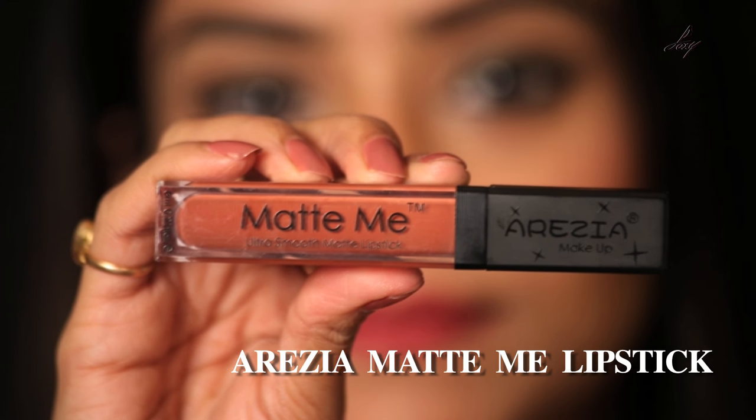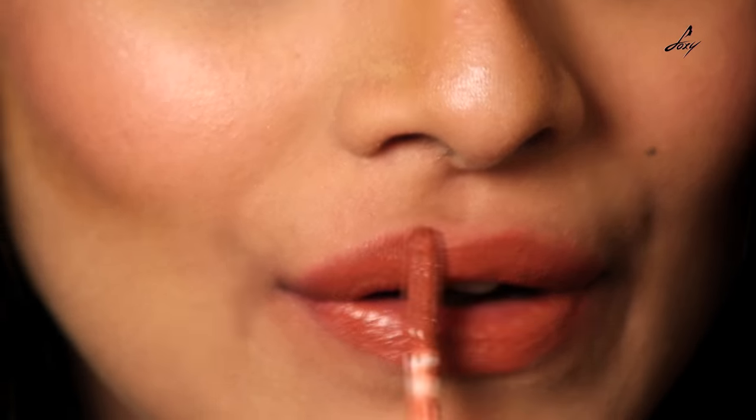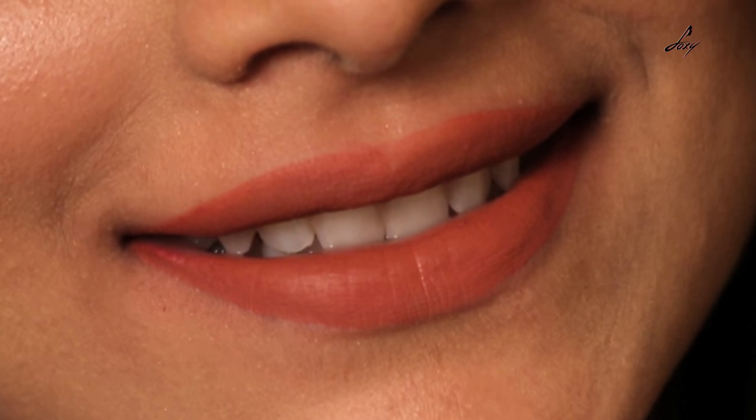My next lipstick is also called Matte Me but the brand is different — it's called Aresia and the shade is AZ-32. As you can see, this is a brownish peachy tone, and it's kind of a dupe for Kylie Jenner's ginger shade. Again, this is really really matte, so please apply some lip balm before you apply this lipstick.